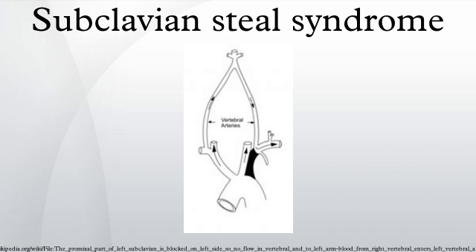Lord R, Adar R, Stein R — Contribution of the circle of Willis to the subclavian steal syndrome. Circulation 40, 871.